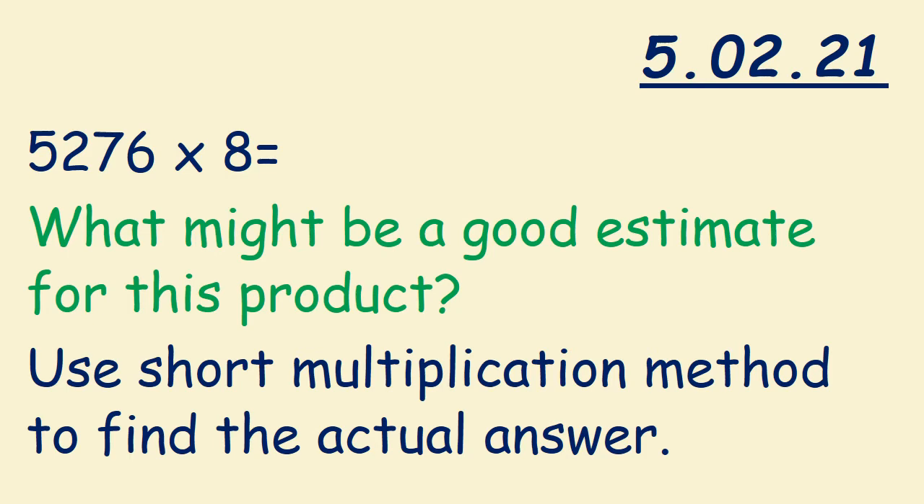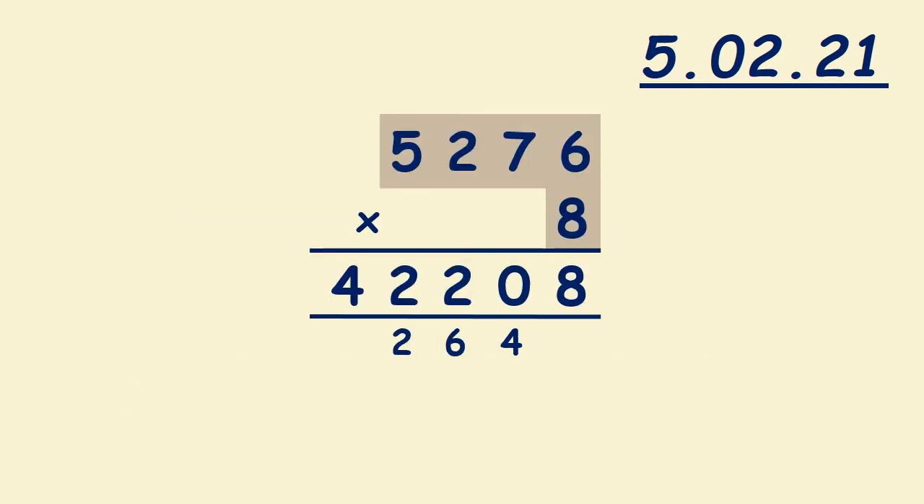What might be a good estimate for this product? Use the short multiplication method to find the actual answer. 5,276 times 8: 6 times 8 is 48; we write 8, we carry 4. 7 times 8 is 56; don't forget to add 4, it's 60; we write 0, we carry 6. 2 times 8 is 16; we add 6, it's 22; we write 2, we carry 2. 5 times 8 is 40; don't forget to add 2, it's 42. So 5,276 times 8 equals 42,208.